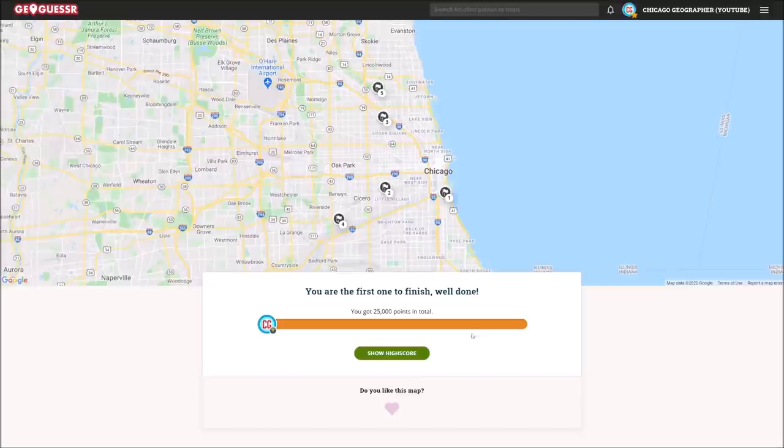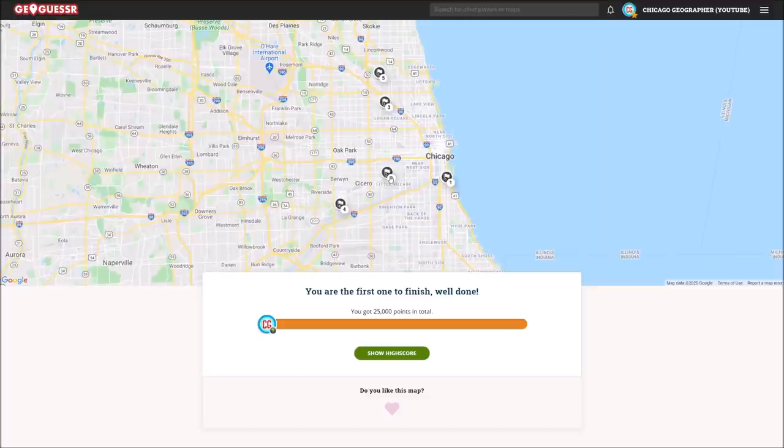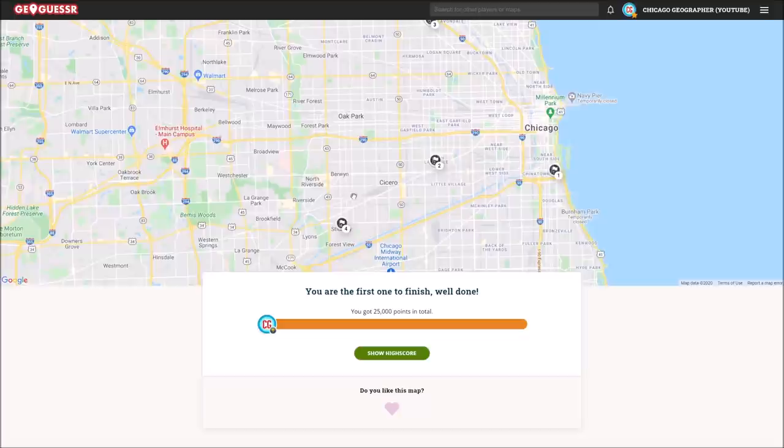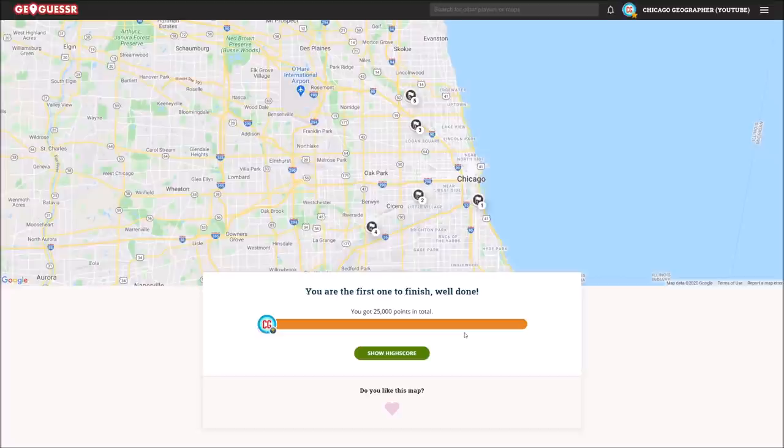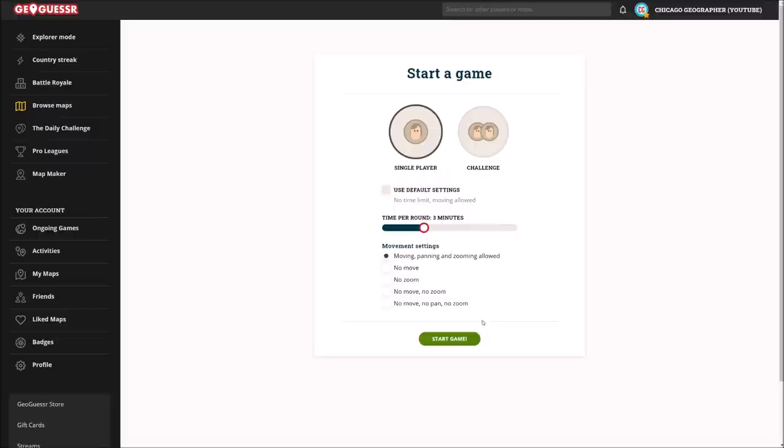We get the final score of 25,000 points. That was quite an interesting challenge — four locations in Chicago and a couple a little bit separated from the main Czech community in the southwestern areas. We had one in Stickney too. So let's play this map again and see what other kinds of locations we can get. Let's do one more challenge on this map and see if we can get some different places.